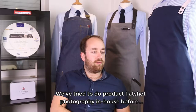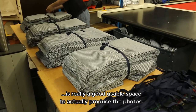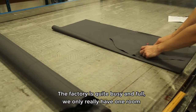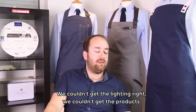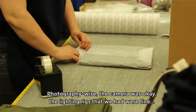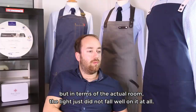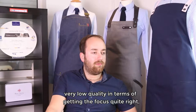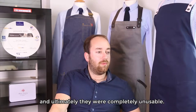We've tried to do product flat shot photography in-house before and the results are always quite mixed, because what we suffer with internally is a good usable space to actually produce the photos. The factory is quite busy and full; we only really have one room which is appropriately sized. We couldn't get the lighting right, we couldn't get the products to sit quite right on the mannequins, and we haven't got the right sort of mannequins. The light just did not fall well in the room at all, so we ended up with product photography that was washed out, very low quality, and basically wasn't doing our products the justice they deserved — ultimately they were completely unusable.